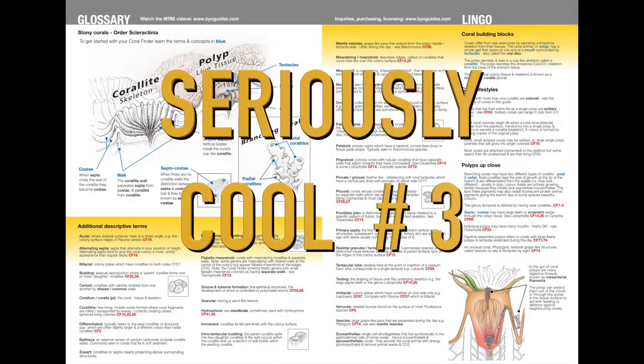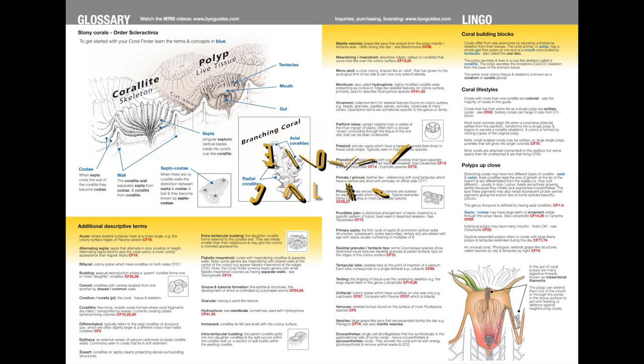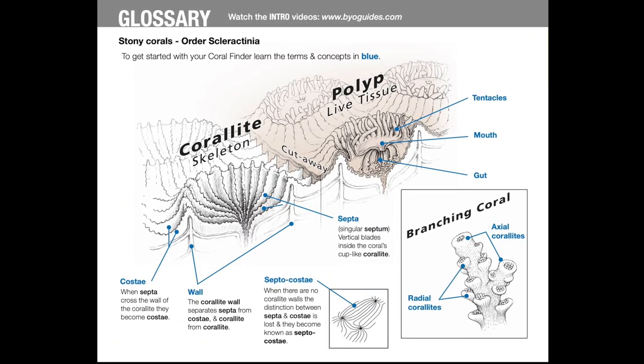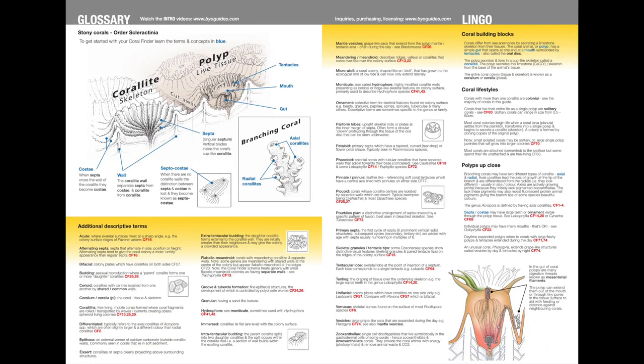Seriously cool feature number three is the way that the Coral Finder eliminates much of the ugly terminology associated with coral ID. Beginners can use the tool by learning the few terms in blue in the visual glossary. With these key visual ideas, you can get the job done, and there's a lot more explained here for you to explore as you learn.